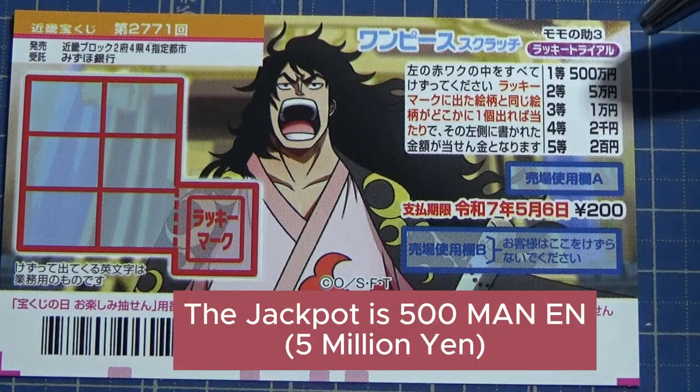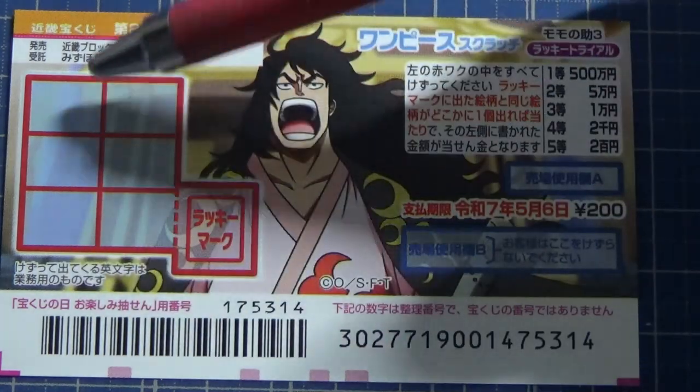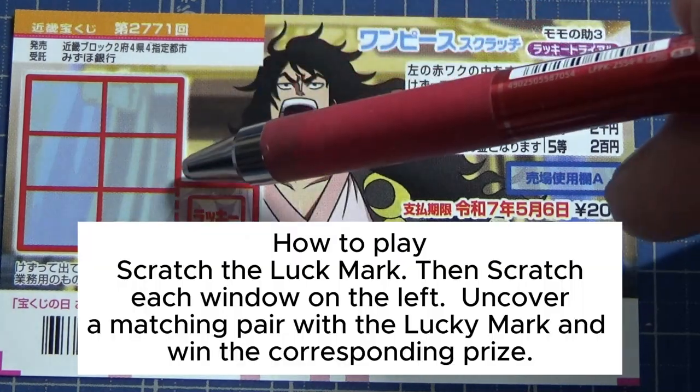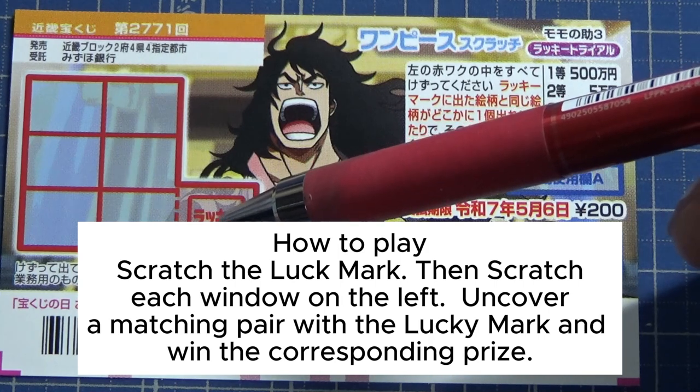The jackpot is gohyakuman'en and a ticket costs 200 yen. This is the scratch area and these are the prizes. To play this game, you scratch this red box — it says 'Lucky Mark.'